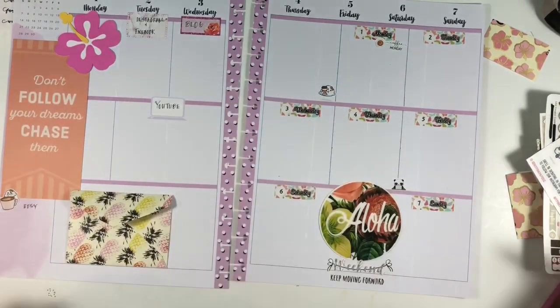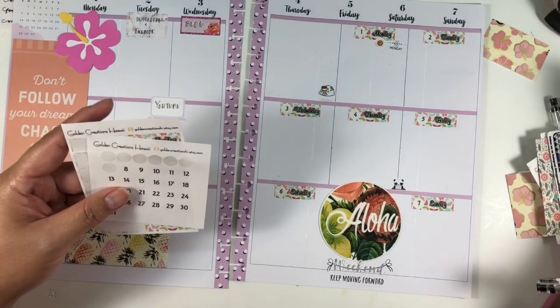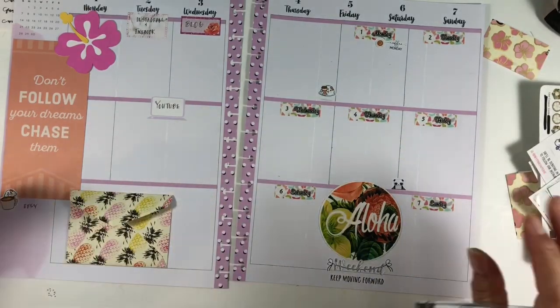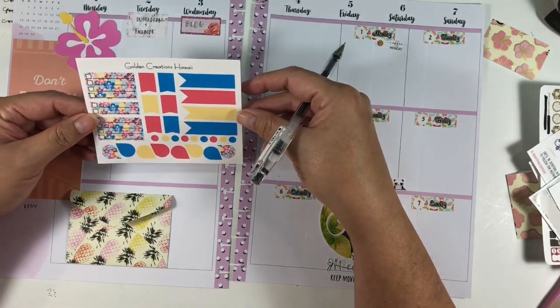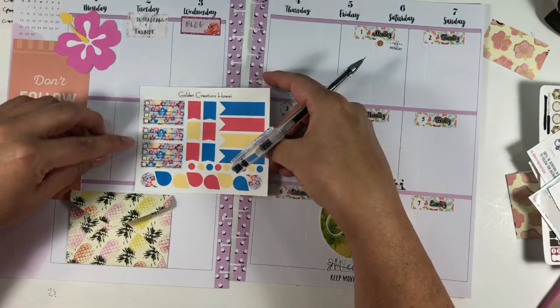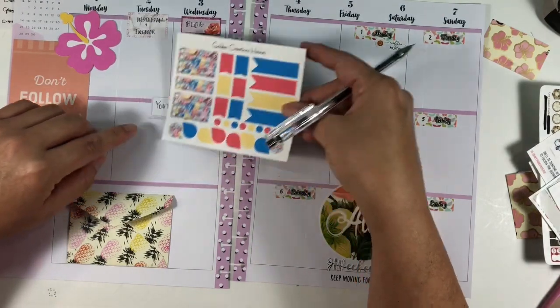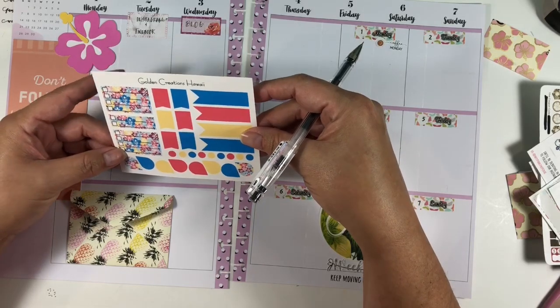I'll hold on to the happy mail sticker since I don't know that I'm expecting any happy mail this week. We've got these, and then we've got this one here. I was thinking about utilizing this but I'm not sure it fits.